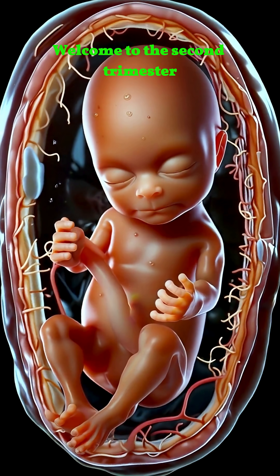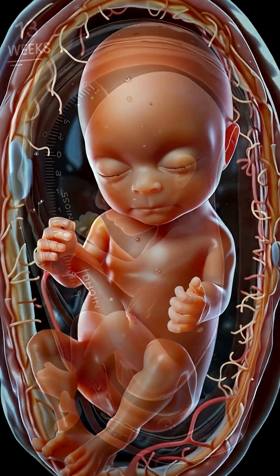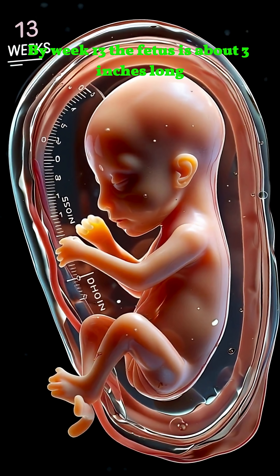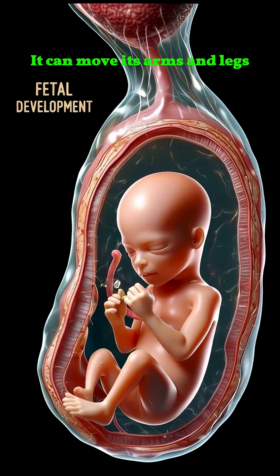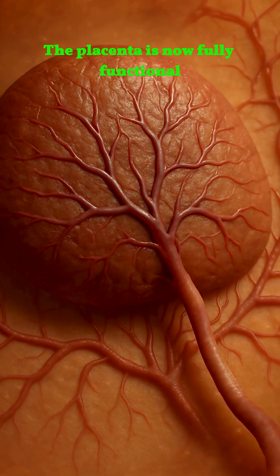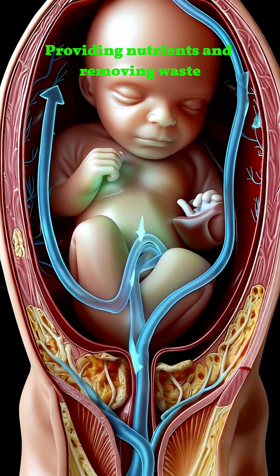Welcome to the second trimester, often called the most comfortable stage of pregnancy. By week 13, the fetus is about 3 inches long. It can move its arms and legs, though mom might not feel it yet. The placenta is now fully functional, providing nutrients and removing waste.